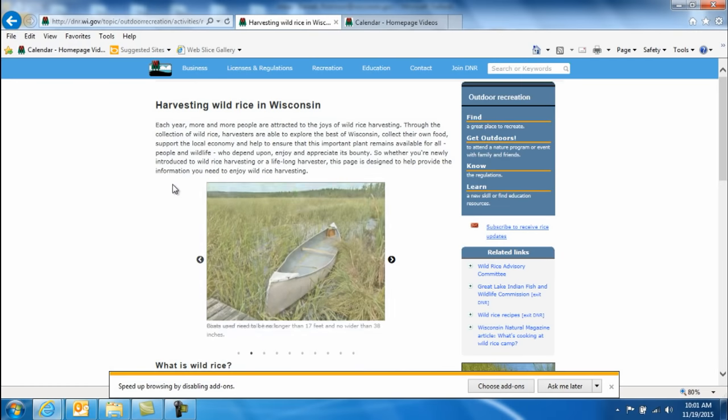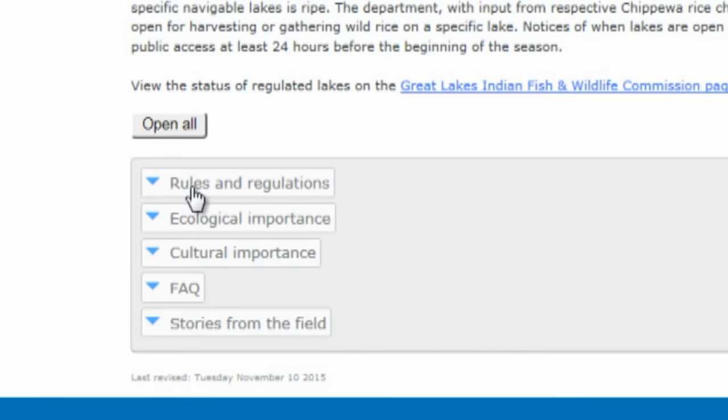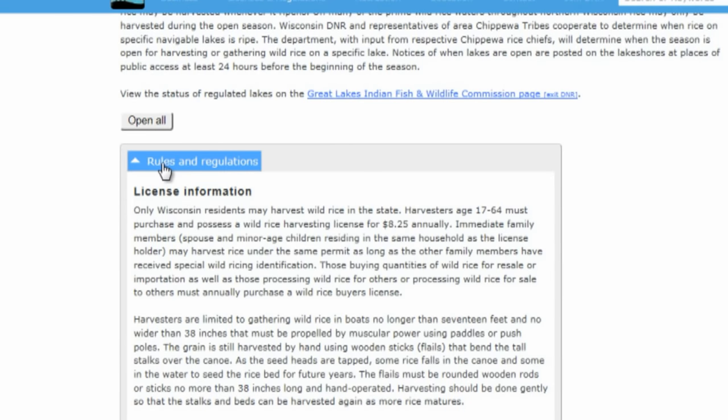If wild rice lakes are not date regulated, then it is up to you to determine when the rice is ready to be harvested. These websites also contain information on the rules and regulations that you'll need to know before you head out. It's your responsibility as a harvester to understand them, abide by them, and hopefully develop a high level of respect for this special plant.